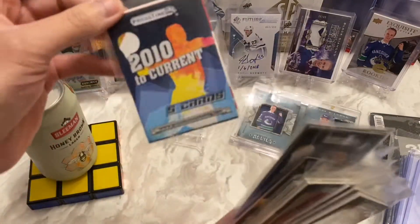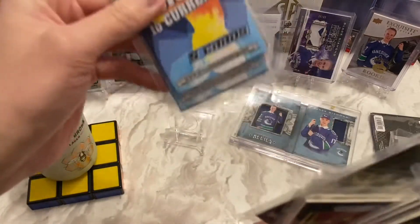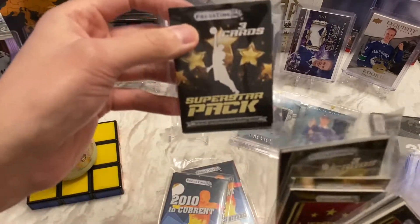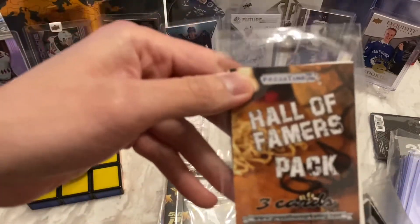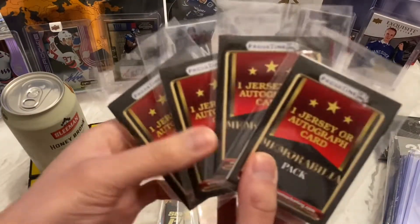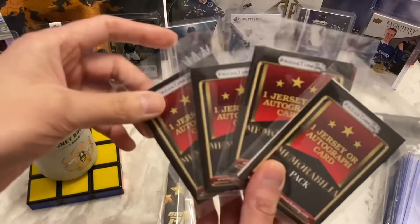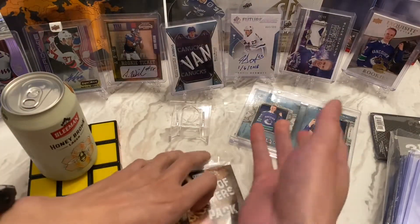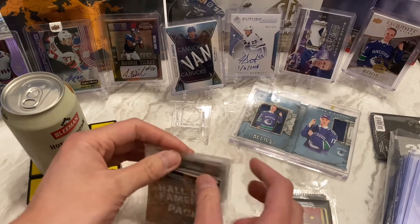We've got 2010 to current, we get three or five cards in each of these packs, I believe they go for about two dollars online. We've got the three superstar cards per pack here, so let's see who they consider superstars. I've got a Hall of Famer pack where you get three cards, and then these hit packs where you get a jersey or autograph card in each of these packs guaranteed, so we'll save these ones for last.